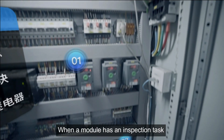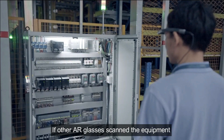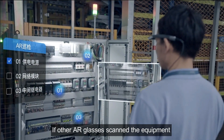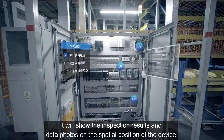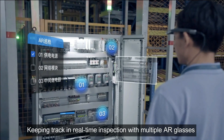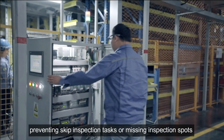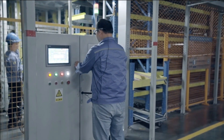When a module has an inspection task, the AR glasses will remind the employee to perform the inspection. If other AR glasses scan the equipment, it will show the inspection result and data photos on the spatial position of the device, keeping track of real-time inspection with multiple AR glasses and preventing skipped or missed inspection spots.